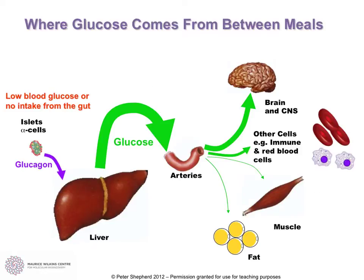Here is a summary picture showing what happens — basically where we get our glucose from between meals — remembering that the brain is very susceptible to reducing levels of glucose, and so the level of glucose must be maintained at around 4 to 7 millimolar. So if we have a low blood glucose, this could either be when we're not eating between meals, or it could actually be during a period of exercise, where our muscles in particular are using up a lot of glucose to carry out respiration.